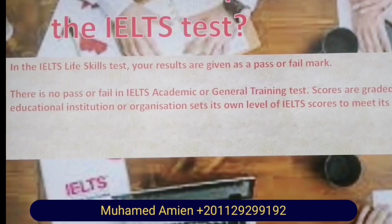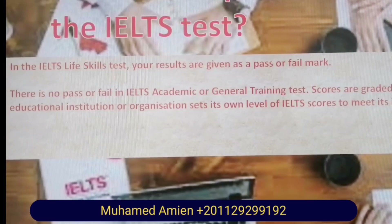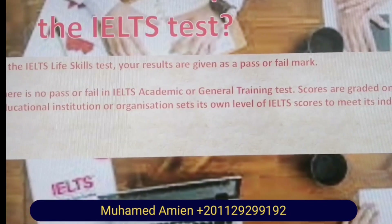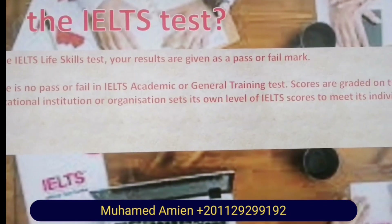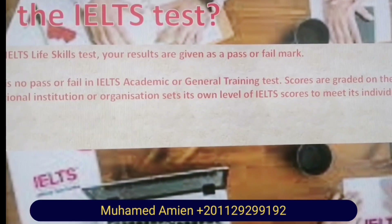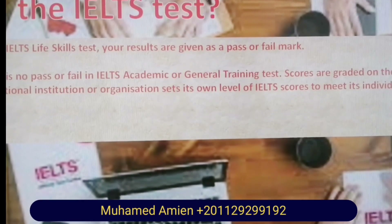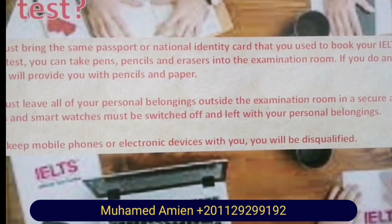What is the pass mark for the IELTS test? In the IELTS Life Skills test, your results are given as a pass or fail mark. There is no pass or fail in IELTS Academic or General Training tests — those scores are rated on the nine band system. Each institution or organization sets its own level of IELTS scores to meet its individual requirements.